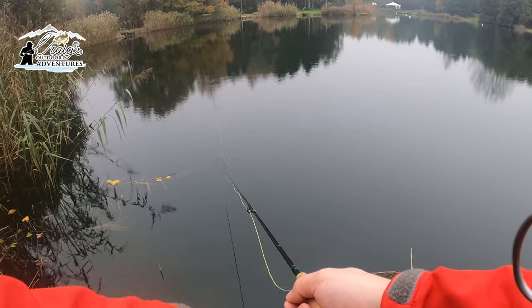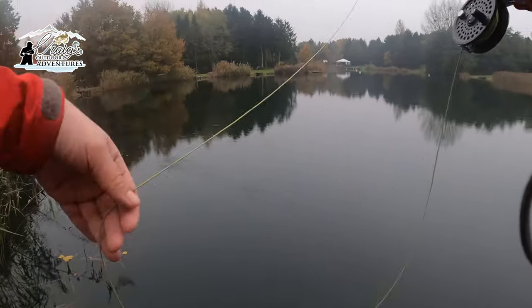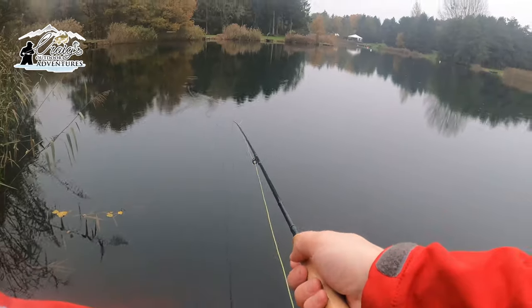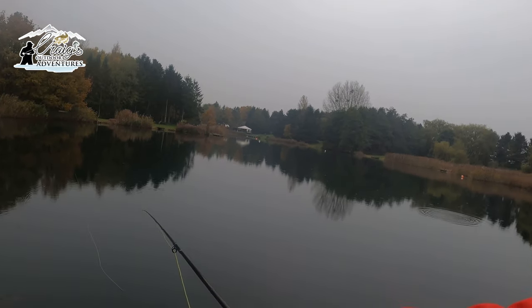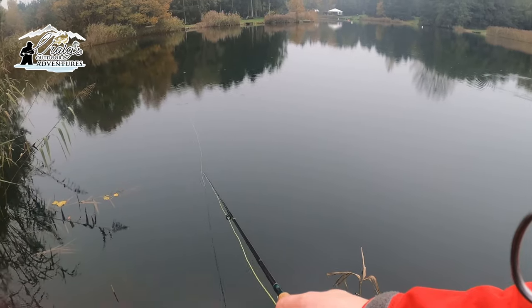I've not had much more success using the lures so now I've swapped over to a buzzer — a little orange buzzer — and I'm using some different retrieves to try and get a take: some fast, some slow, a bit of figure of eight, just trying to see what works.